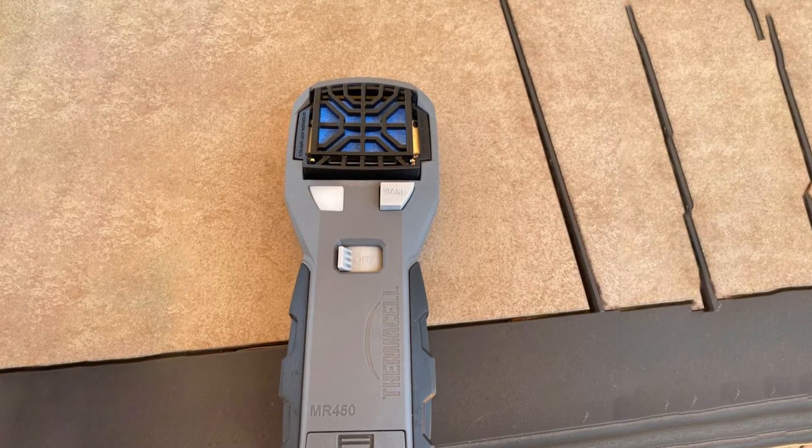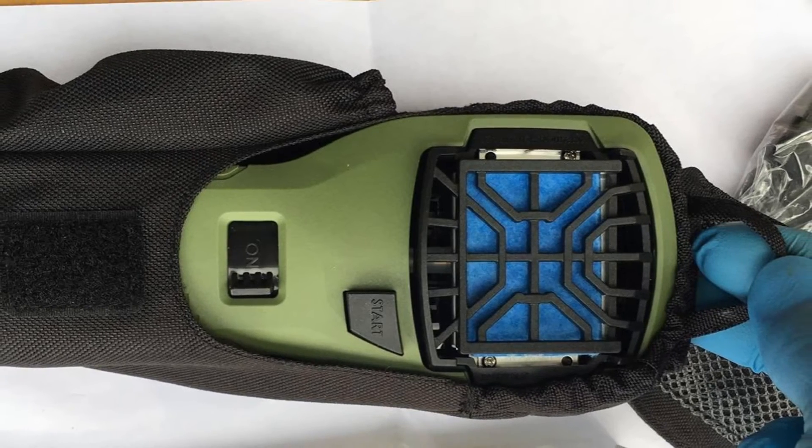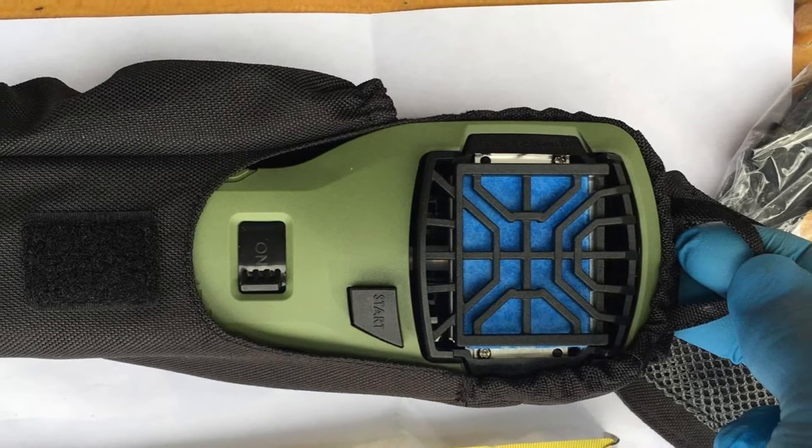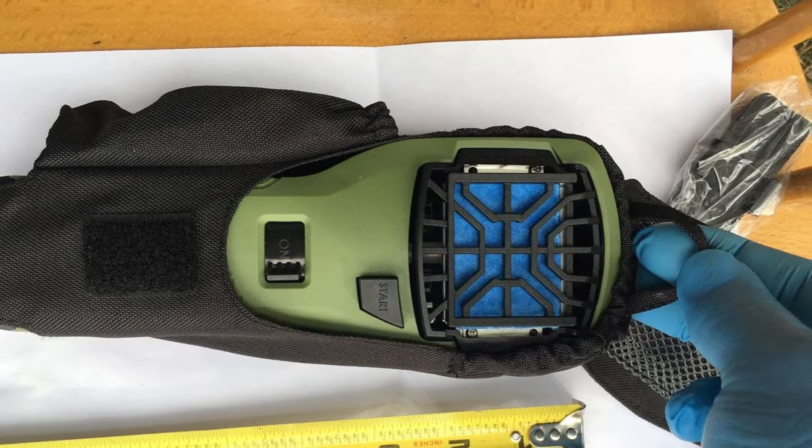It requires fuel cartridges that power the closed-flame system and repellent mats that are heat-activated. The green finish is great for the outdoors, but there is also the MR300 that comes with a combo holster. Don't let your deer hunter be the hunted.